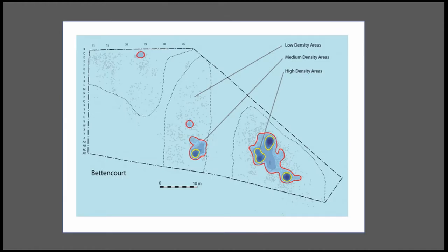The first technique I used was something others have done in intrasite spatial analysis: simply making density maps to look at the distribution of lithic pieces. Using ArcGIS I created a density map — here's an example from Betancourt — and then I wanted to segregate the very dense high-density areas from medium and low density areas, using contours based on the density map to delineate these zones.